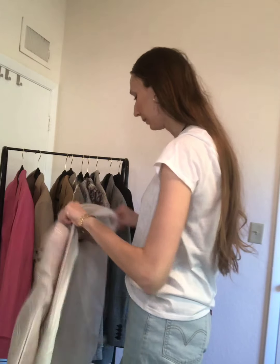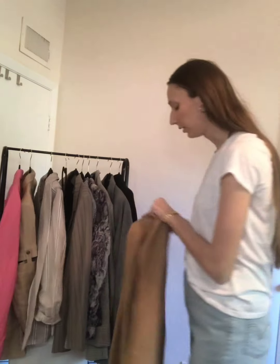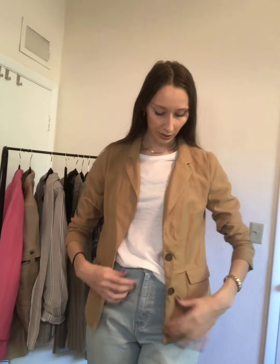So the next blazer is actually from Forever 21. It's very cute — this little camel color. I've worn it already quite a few times. It's on the smaller side; I usually like larger blazers, but I think this is very cute. I would definitely wear this with a pair of denim shorts because it's short, so it can look really cute. Or I would wear it just like this as well.